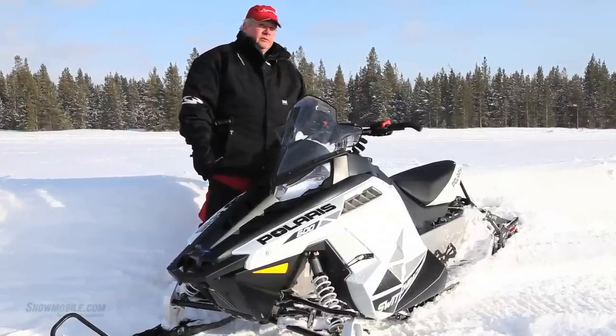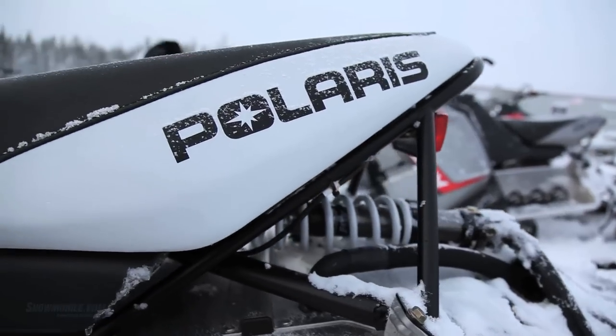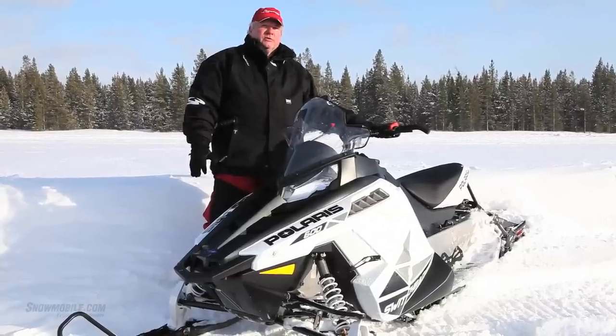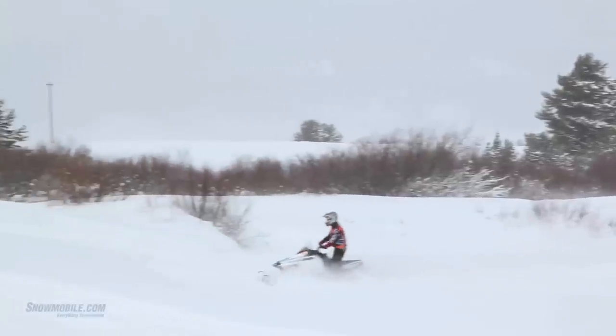It has a really nice seat with a good front taper to it, so if you want to be aggressive going into corners, or when you're out on straightaways and you're just cruising, it has a nice flat top so that you can sit back. It has a little bit extra width this year, but it's a nice, firm seat. It's very compliant, and it makes this sled one of the best overall base models, if you will.